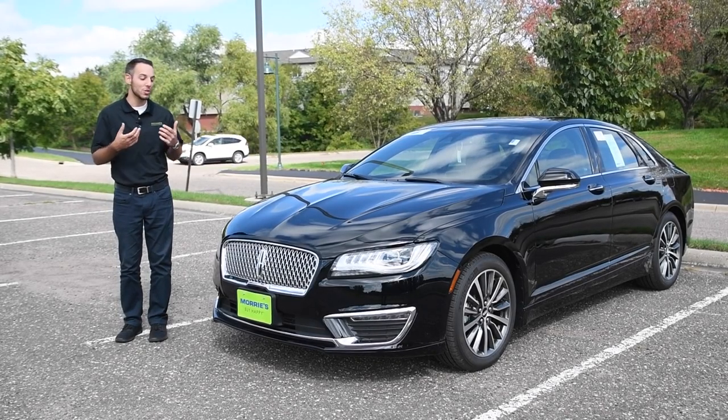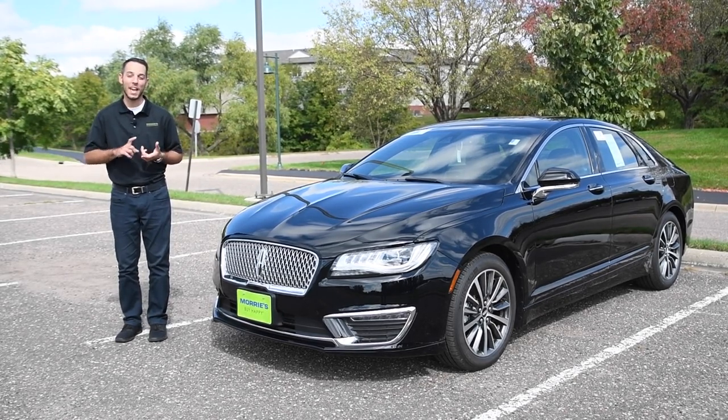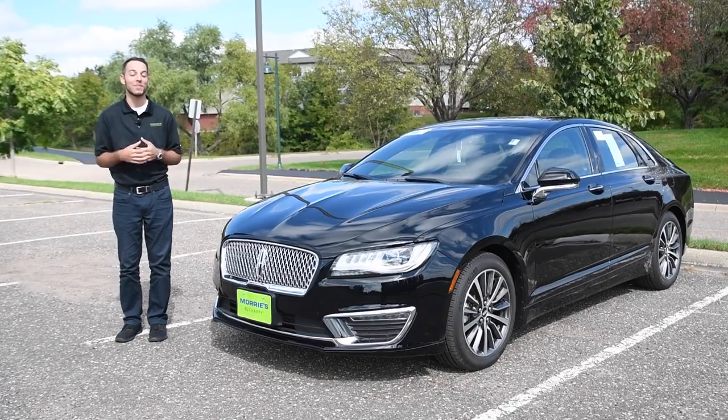Morey's Minnetonka Lincoln is out here today with the new 2017 MKZ. What I'd like to do is show you around the exterior, the interior, and then provide you with a driving review.